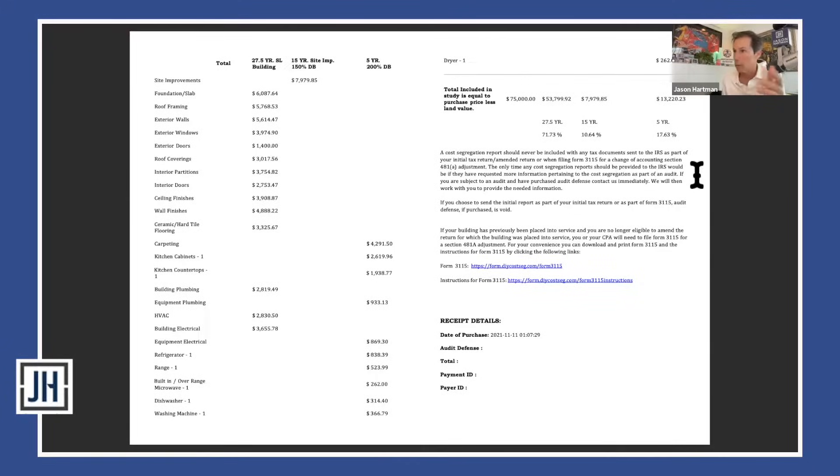The report shows the percentages of the taxable basis — the purchase price less the land value — that ended up in short life: 17.63% and 10.64%, which is very average for a rental home. You apply those percentages to your basis — maybe three or four hundred thousand instead of seventy-five thousand. One thing that significantly changes the percentages is if the rental home has a swimming pool, since the swimming pool value goes into the 15-year category and is typically a considerable amount.